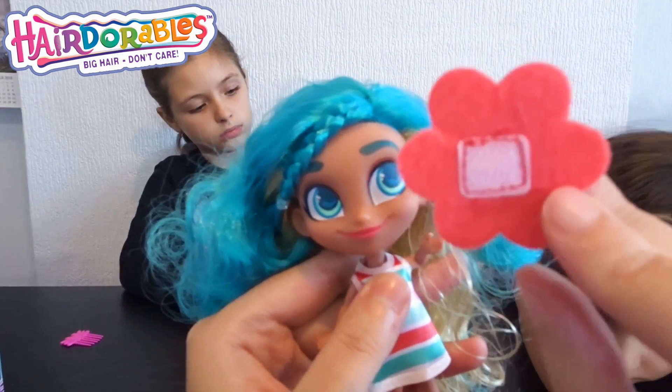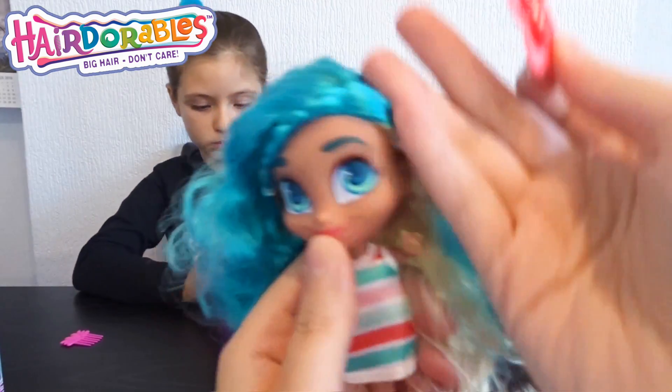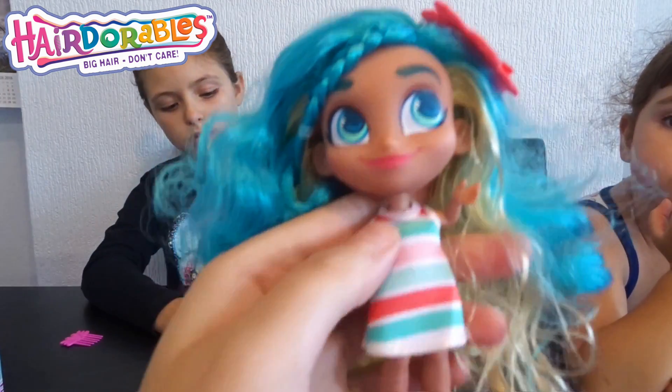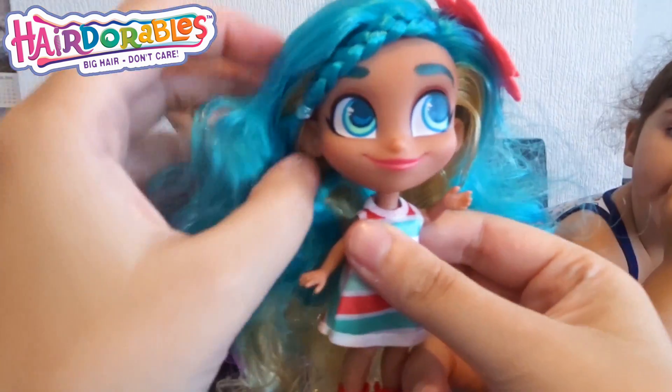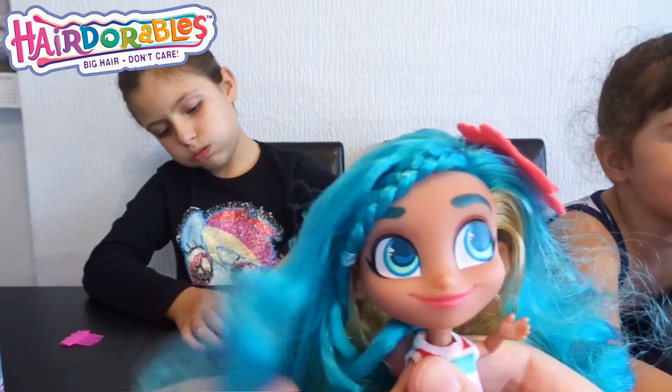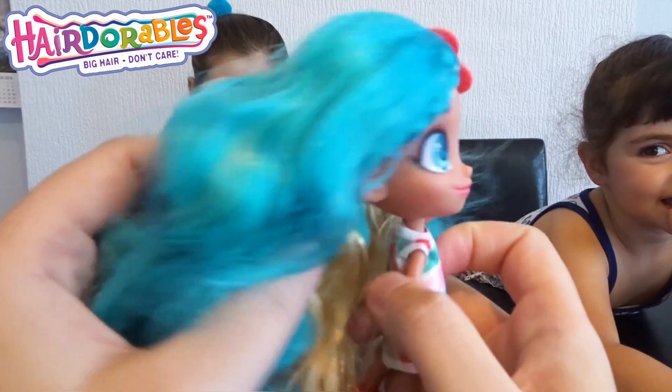Now comes the flower and you can just stick it on her hair like this and it just stays. She's very simple. Do you like Noah, Elena?